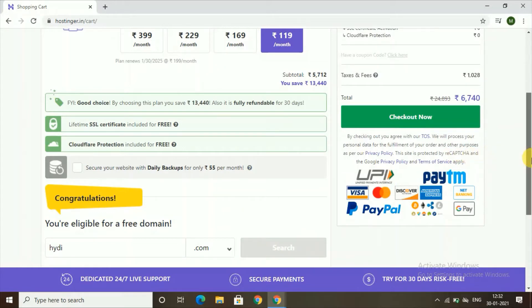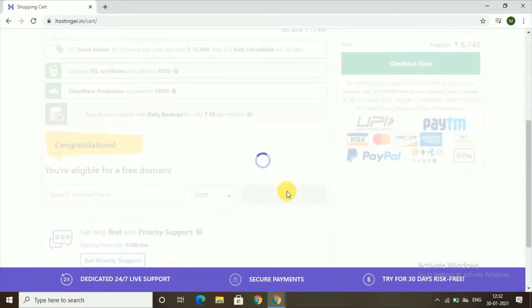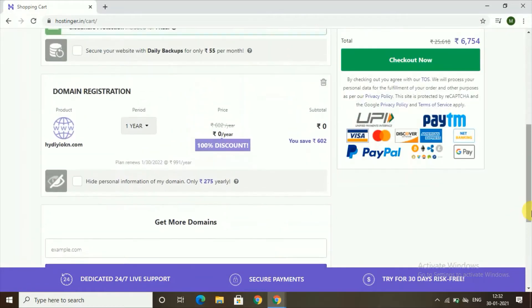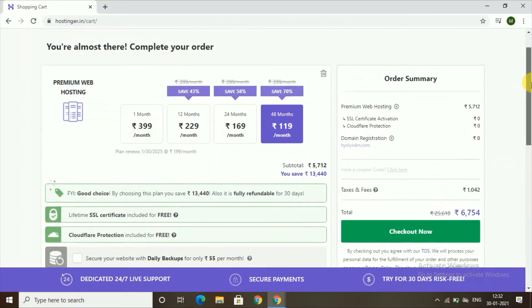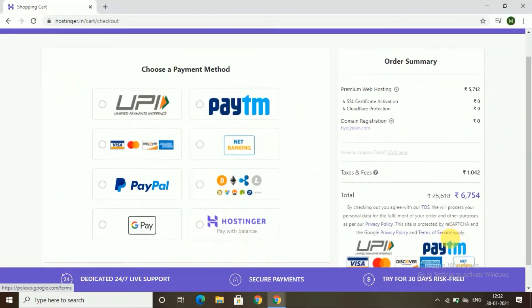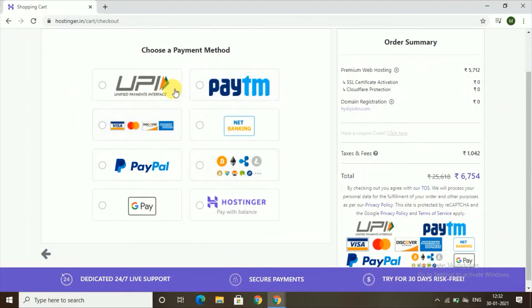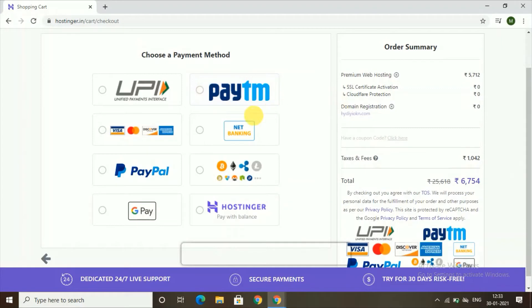If your first domain choice isn't available, just try something else and you'll find one for absolutely no cost. Once you've selected your domain and reviewed your cart, the billing comes to 6,054 rupees. You can choose your payment method — UPI, Paytm, net banking, PayPal, or Hostinger balance — and proceed to fill in your name, email ID, and password.